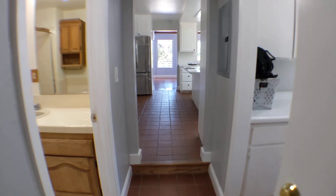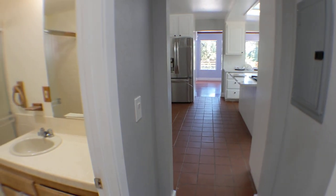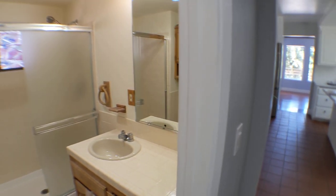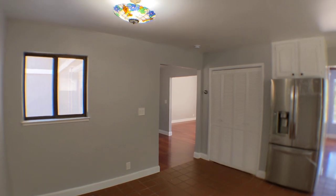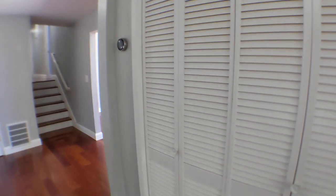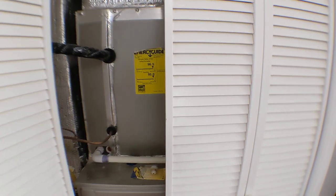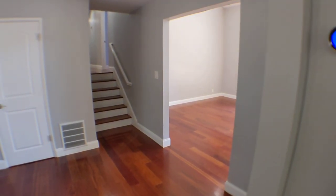Some of the small details I like are the stained glass window here in the bathroom and a Tiffany style lamp in the kitchen. This is a newer furnace from 2017, along with the air conditioner and ducts from 2017 as well, and a Nest thermostat.